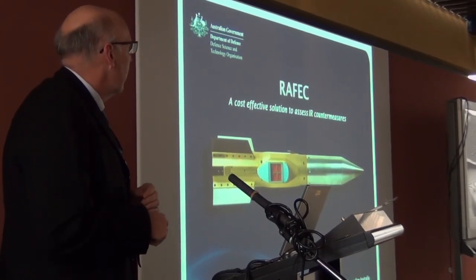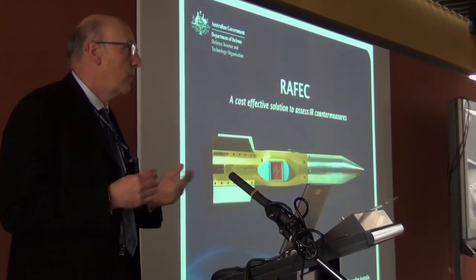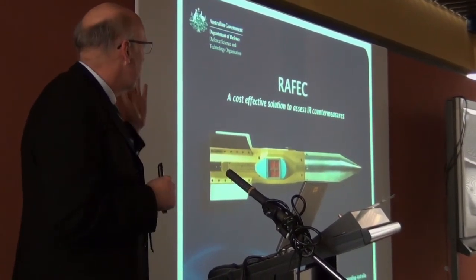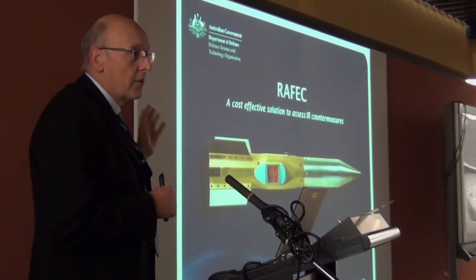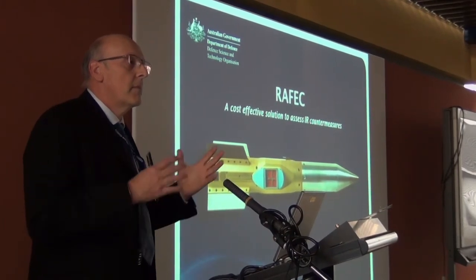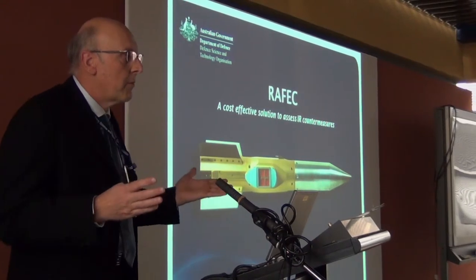This particular facility is an example of a collaboration that DSTO has done with a company called Ballistic Systems Limited. It's taken approximately 12 years to refine and come up with the current version of the projectiles that we have, and we're very happy with them.